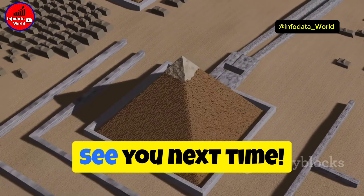Ever heard of the lost labyrinth of Egypt? Said to be located near the Pyramid of Hawara, this underground complex supposedly housed thousands of rooms filled with ancient texts and treasures. Sadly, its exact location remains a mystery.